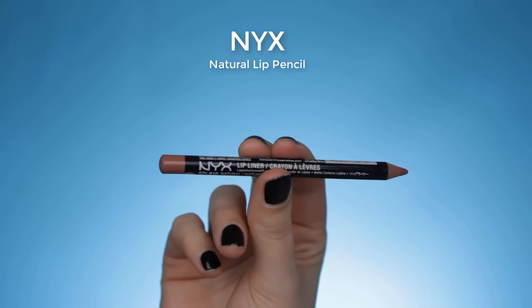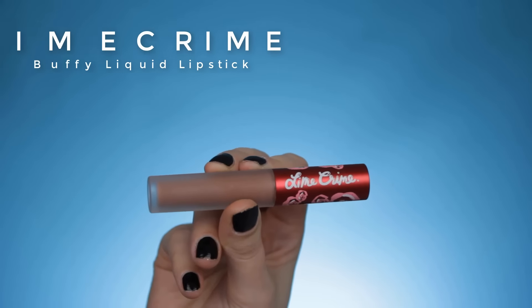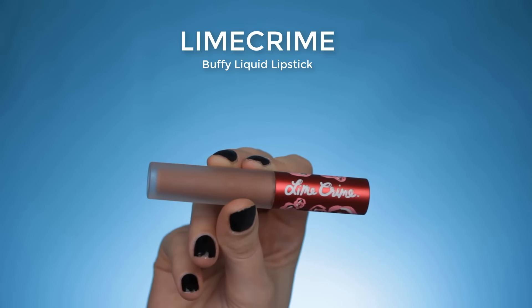For the lips I'm going to use the NYX Natural Lip Pencil — this shade looks very similar to my own natural lip color, so I like to use it whenever I go for a nude lipstick. On top of this I'm going in with the Lime Crime Buffy Liquid Lipstick. I'm really liking those nude brownie shades right now and this one is just perfect.